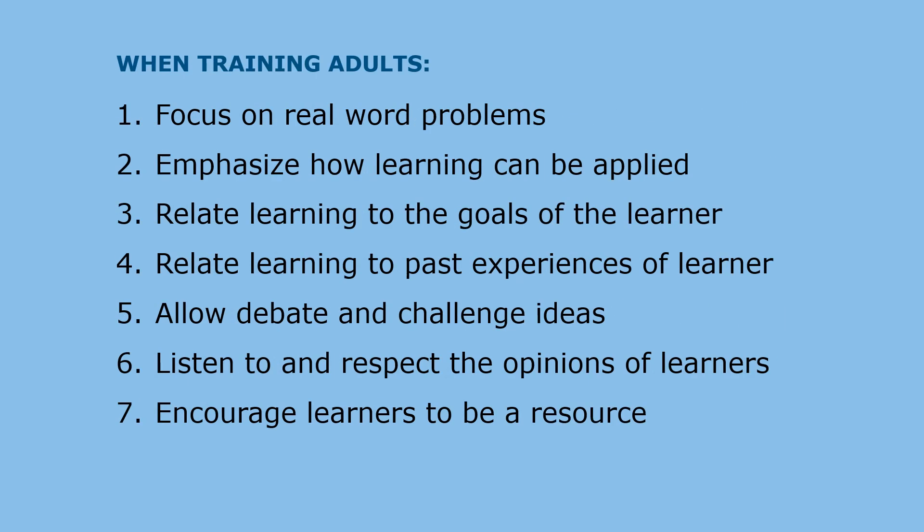The difference between children and adults as learners points to the need to follow specific principles when training adults: focus on real-world problems; emphasize how learning can be applied; relate learning to the goals and past experiences of the learner; allow debate and challenge ideas; listen to and respect the opinions of others; and encourage learners to be a resource to you as the trainer and to each other.